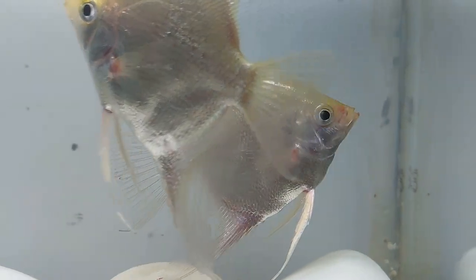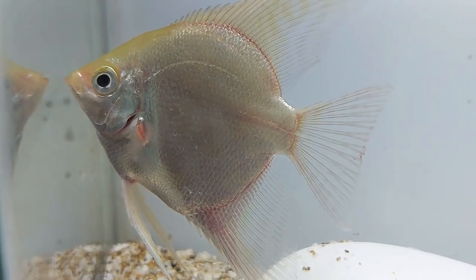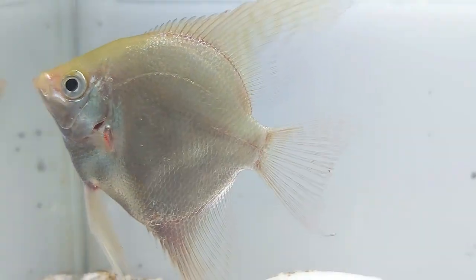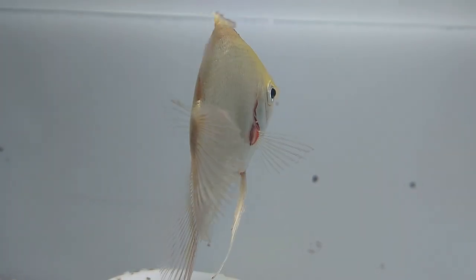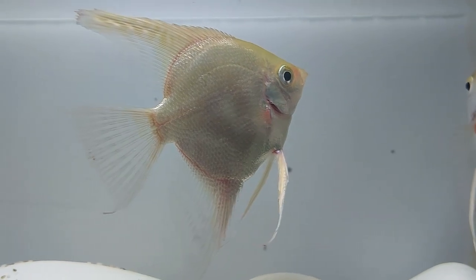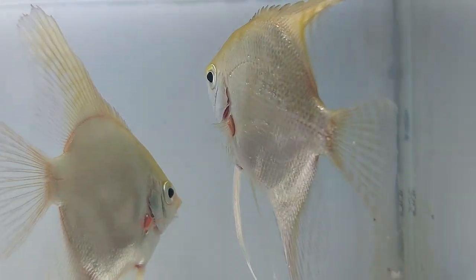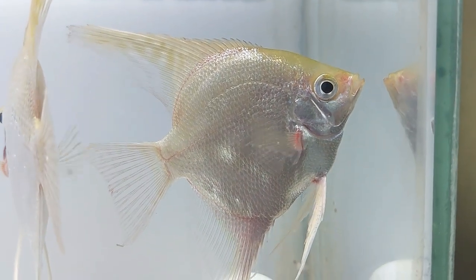When housed in aquariums with many faster swimming fish species, it may be necessary to increase feedings to 3 times per day to make sure the angel is properly fed. Full-grown platinum angels will prey on small fish species like small neon tetras, mosquito danios, or pretty much any small species that will fit into their mouth. They generally wait until the aquarium lights are off for the night and hunt the small fish while they sleep, which makes them easy prey.